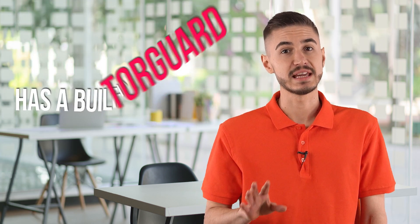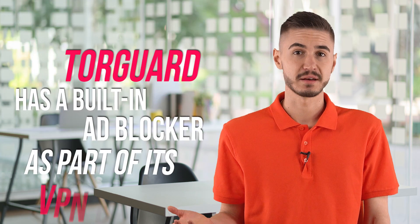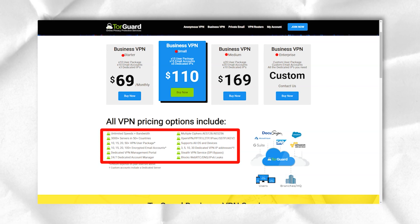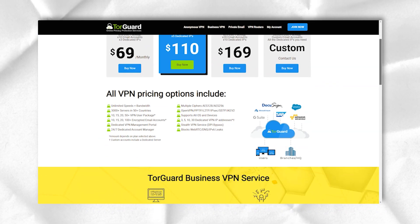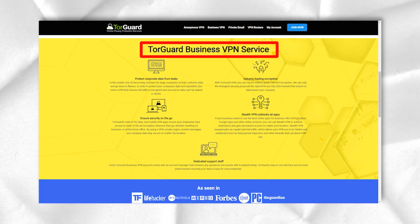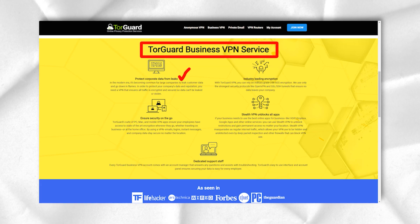TorGuard has a built-in ad blocker as part of its VPN package. However, finding it in the list of settings can be a little tricky. TorGuard also supports a variety of security protocols, including OpenVPN, L2TP, IPSec, and OpenConnect VPN — a fast protocol that masks VPN traffic as normal SSL traffic.